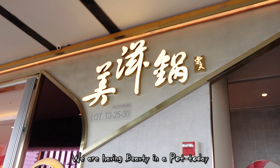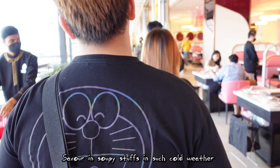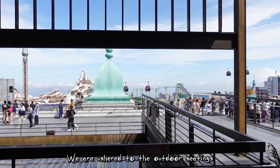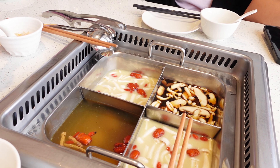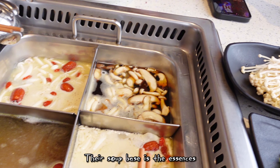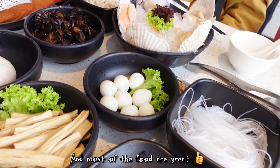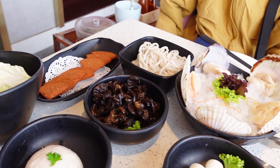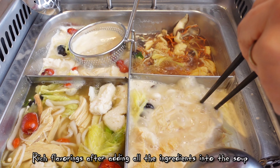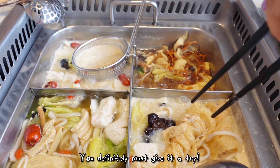We are having Beauty in the Pot today. The hotpot in such cold weather can be so good. We are ushered to the outdoor seating — very cooling even without any air conditioning. Their soup base is the essence and most of the food are great. I love their fried bean curd roll the most. Rich flavoring after adding all the ingredients into the soup. You definitely must give it a try.